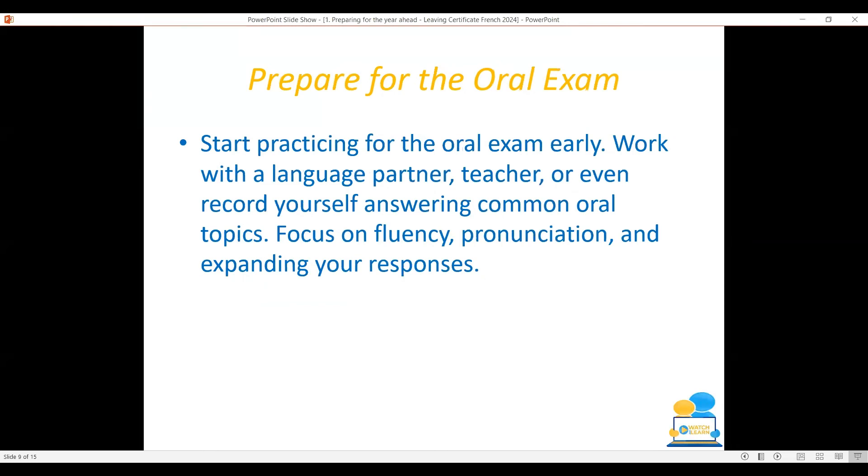Start practicing for your oral exam early — by early, I mean now. Use a language partner, a teacher, or even record yourself answering common oral topics. Focus on fluency, pronunciation, and expanding your responses. Maybe practice speaking French in the mirror, or start what I call habit stacking. So if you're blow-drying your hair or getting dressed in the morning, can you speak French to yourself while you're doing this? It allows you to get the practice in, builds your confidence, and makes you more at ease going into the oral exam.